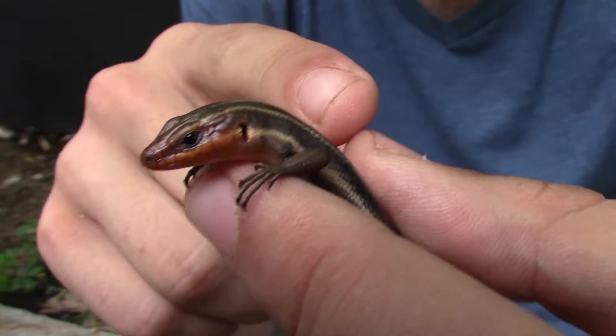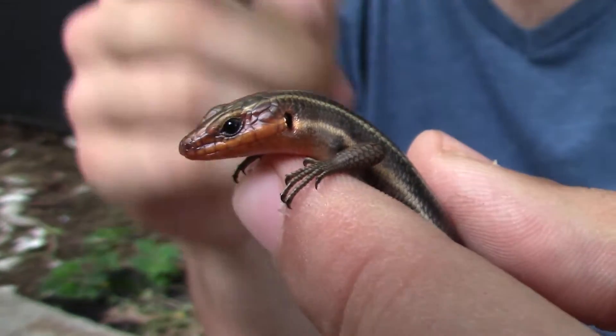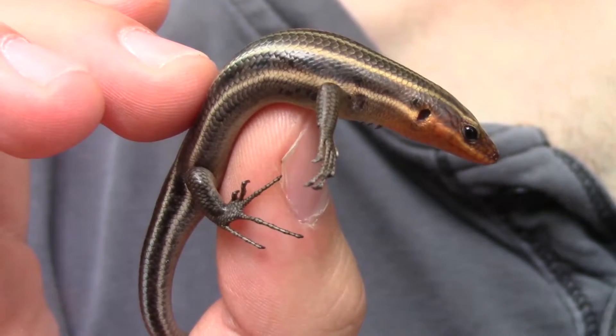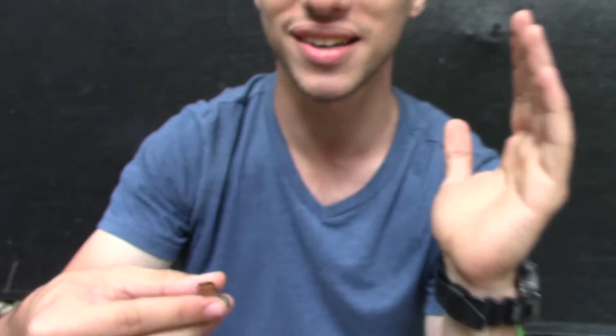You see those little holes right there behind his eyes? Those are actually his ears. So unlike snakes, which do not have ears, this guy does — he is able to hear and see us. Luckily we were able to get a hand on him before he scampered away. This is such an incredible opportunity to film with another lizard species here in the US, something we don't get to do very much.